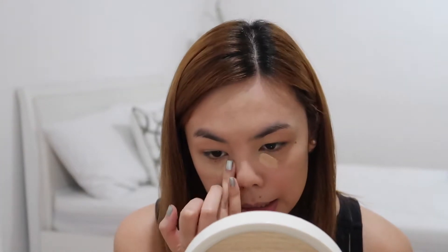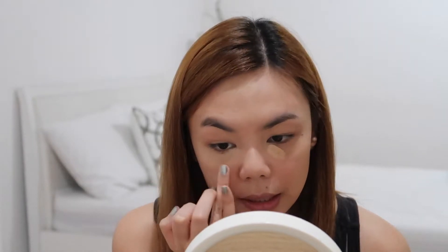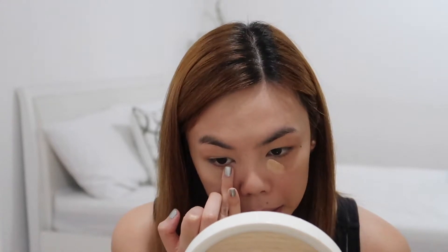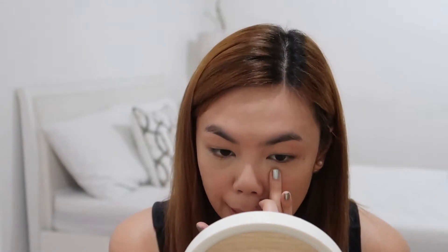Ever since I got this foundation I actually haven't been really using any other concealer underneath my eyes, because I find that when I put too much concealer, especially right up into my lower lashes, it makes my eyes seem smaller. I prefer my eyes looking bigger and more awake, so I've just been using this and it brightens up the area but it still looks pretty natural. I'm just going to set everything with some powder.